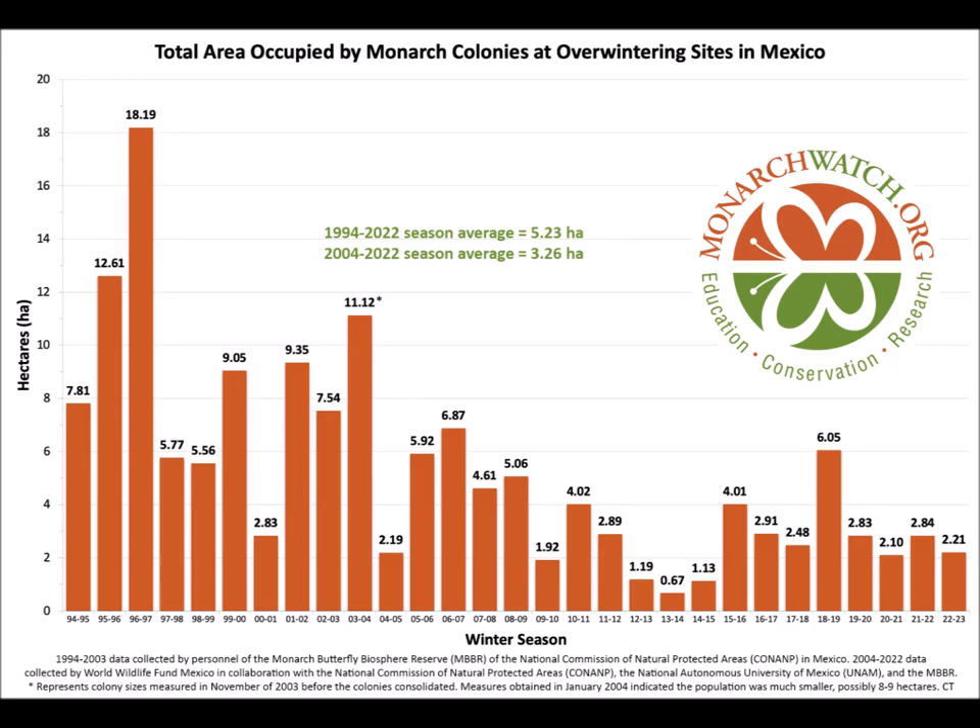Every year, the World Wildlife Fund goes to the Sierra Madre Mountains in Mexico and counts and estimates how many hectares — a hectare is just under two and a half acres — of space have wintering monarchs. This data has a history going back to 1994, and you can see this history laid out here. There's been a steady decline since 1994.